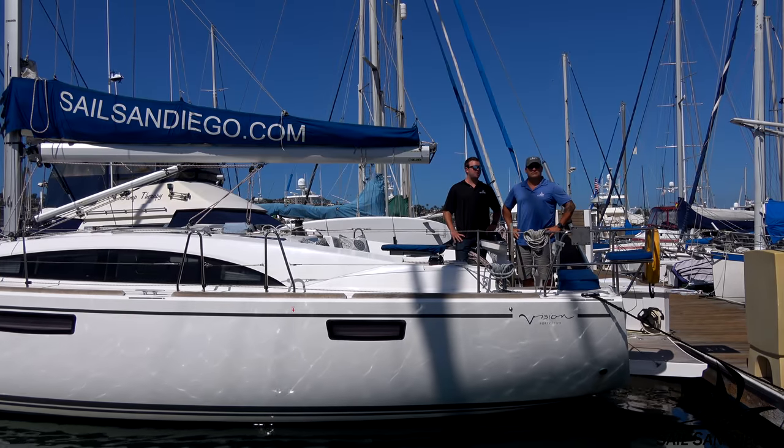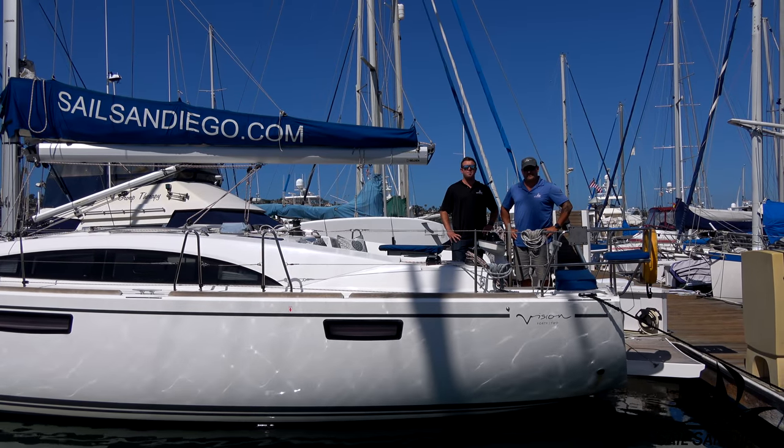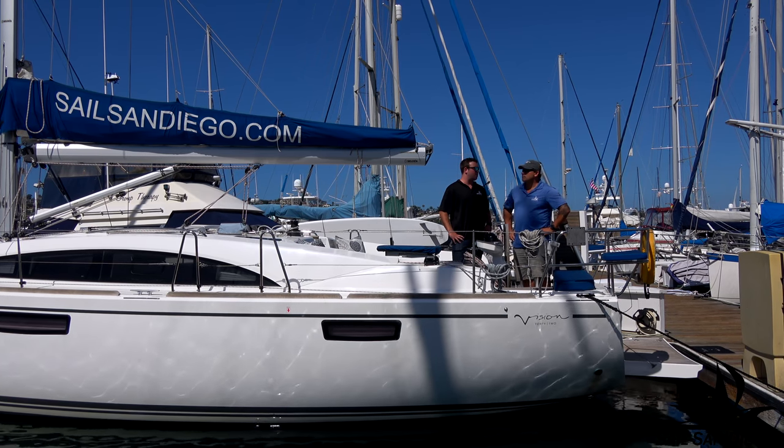Hey guys, my name's Calum here with Captain Sean at SailSanDiego.com. So Sean, tell us a little bit about this boat we're on today.